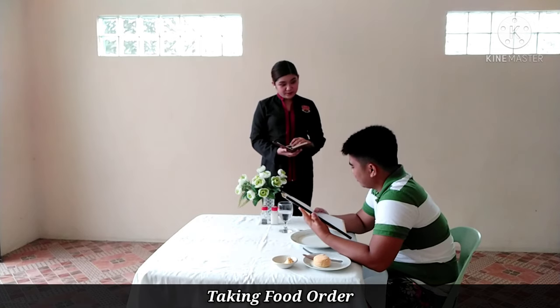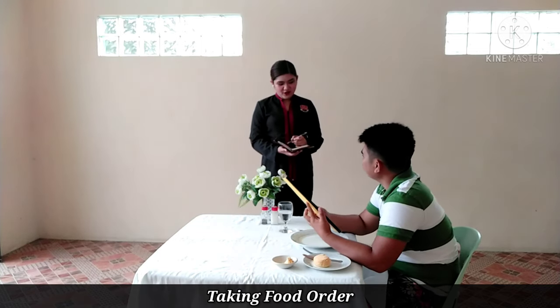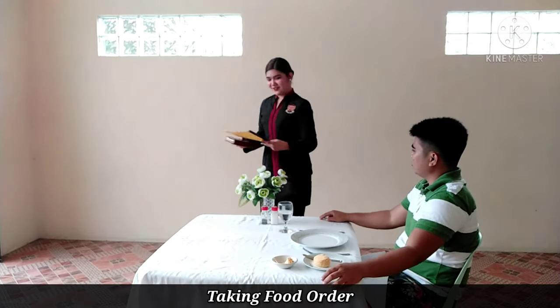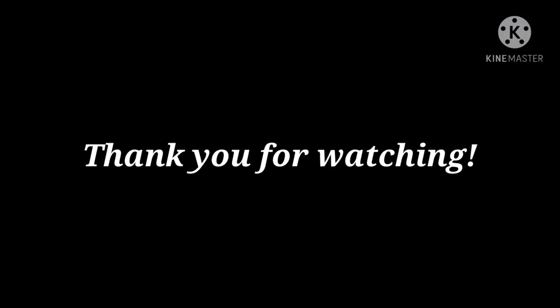You ordered egg drop soup, regular salad, Martini sparkling wine, ground sirloin, Dona Ramos red wine, dark chocolate cake, and freshly brewed coffee. Did I get your order right, sir? Yes. All right, sir. Your order will be delivered in 20 minutes. Thank you, sir.